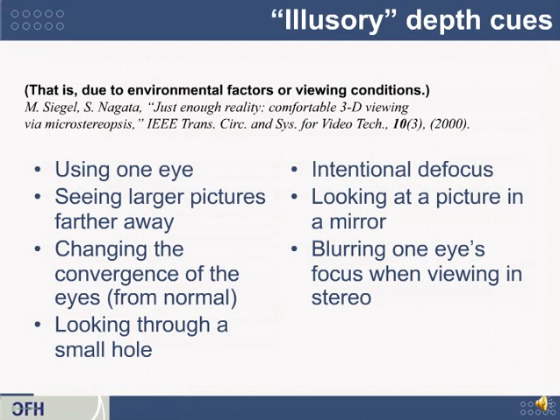Here are a number of cues you might not have considered. I want to thank my colleague Shojiro Nagata, who co-authored an article for the IEEE in 2000 called 'Just Enough Reality' — what subtle tricks can you play to trick the eye into thinking it's seeing 3D? One particularly interesting cue is the act of looking through a small hole, which I'll demonstrate on the next slide.